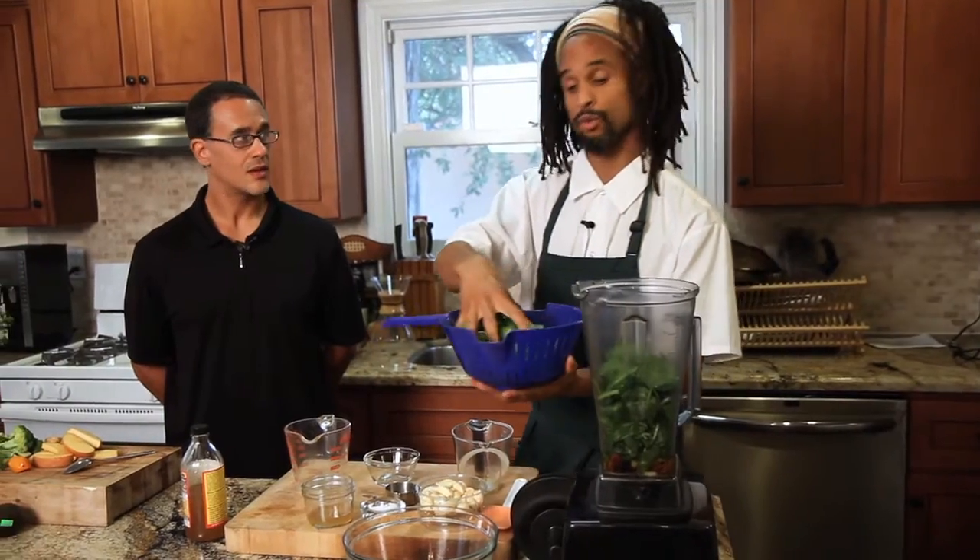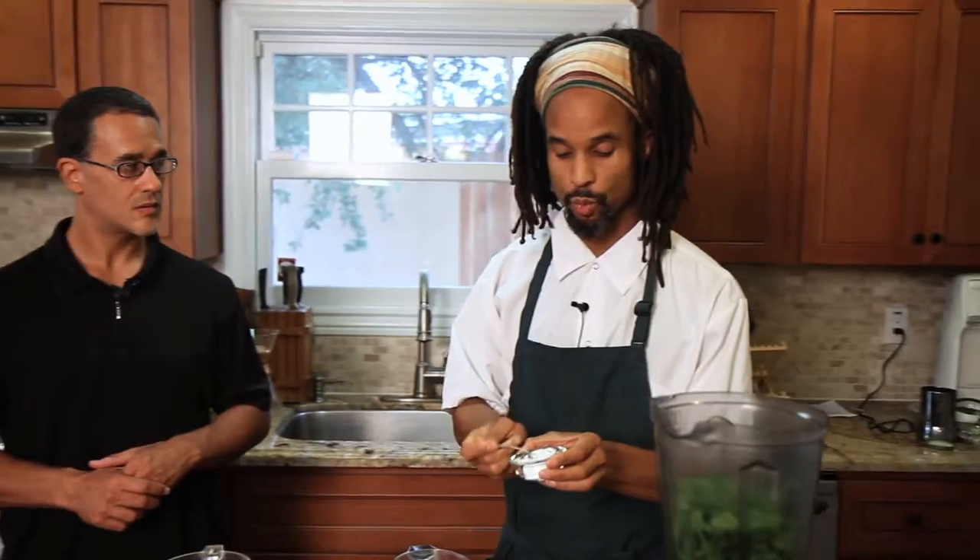One and a half cups of arugula. We're going to use one teaspoon of sea salt, one ounce of Bragg's apple cider vinegar. And now we're pretty much ready to blend it up.